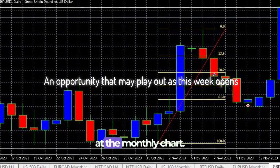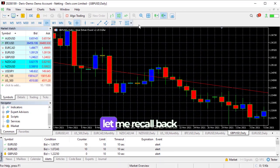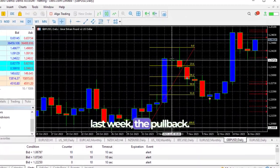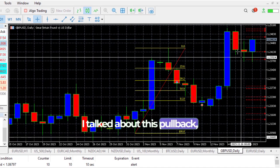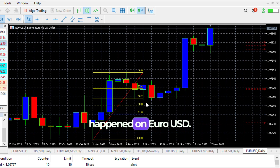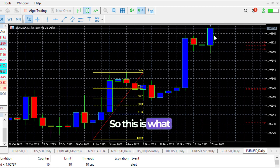Let's start by looking at the monthly chart. But first, let me recap what happened last week. I talked about this opportunity — the pullback — and you can see how it got to the 61.8 level and turned and bought. Even when it got here, I talked about this pullback, which it did, and it turned around again. The same thing happened on EUR/USD. You can see the buy, the pullback, and then it went into profit just as I explained. It also pulled back and went up again.